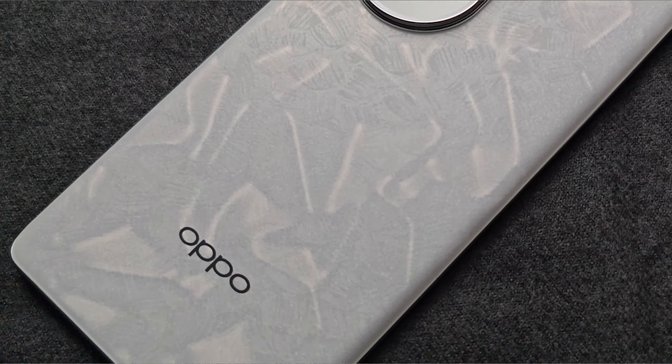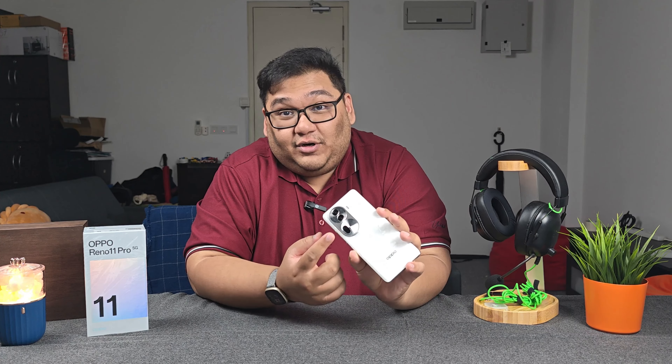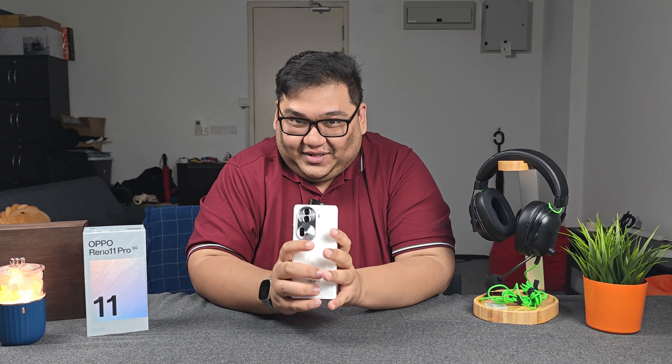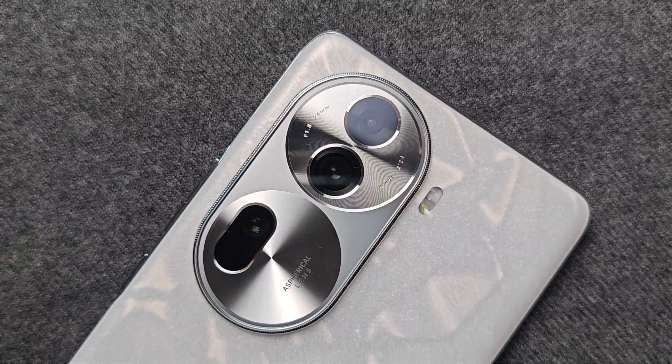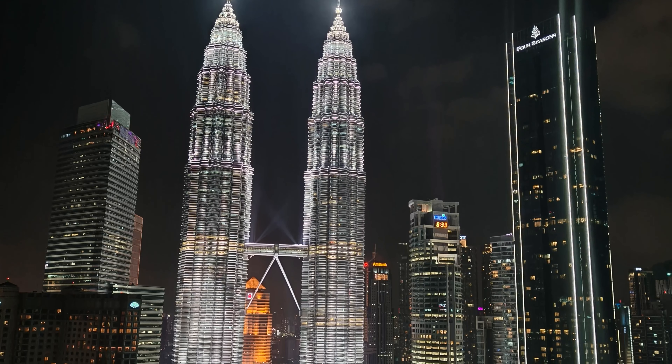The Reno lineup has always been about cameras, and OPPO is not holding back this year. They're building on the design of last year's camera hump from the Reno 10, but what I like is that all the cameras are nearly in a straight line, so if you're in front of the camera you don't have to worry about which lens to look at. The Reno is all about portrait photography, and OPPO has made improvements to the post-processing for portrait shots — you're able to get that smooth, buttery bokeh that everybody is looking for.